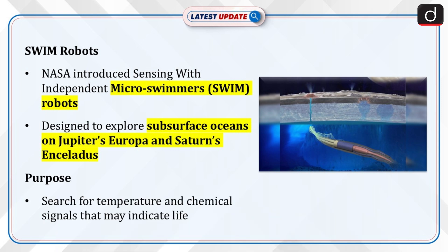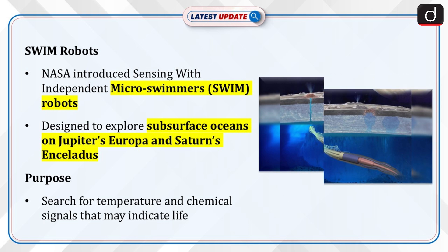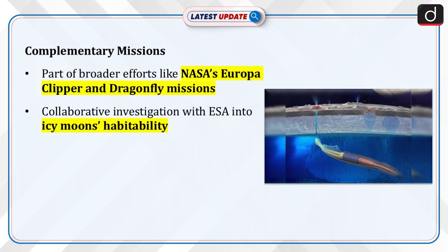The robots aim to search for temperature and chemical signals that could indicate life. Missions like Europa Clipper and Dragonfly are part of NASA and ESA's efforts to investigate icy moons for habitability.